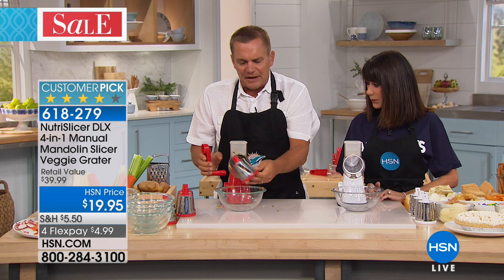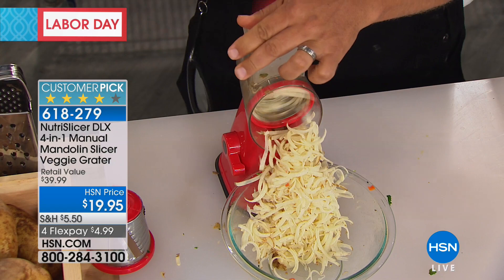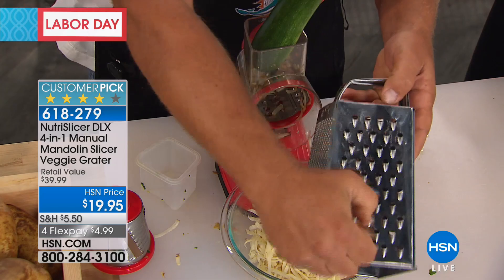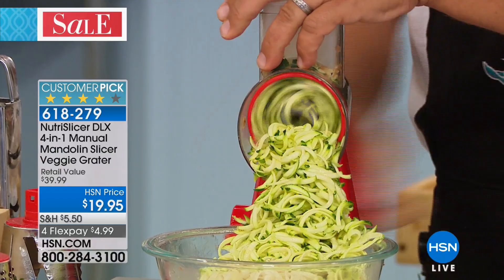All you do is turn that handle and it's like a hurricane of hash browns, however you like them. If you've ever slipped on one of those old four-sided box graters and taken off a knuckle, you'll never have to worry about that anymore. Your fingers never get close to the blade. You'll grate zucchini for zucchini bread or muffins, hard Italian cheese, parmesan, carrots, coconut, chocolate — it grates everything. Look at the job it does. If you like it finer, just pop this drum out and go to the finer drum.